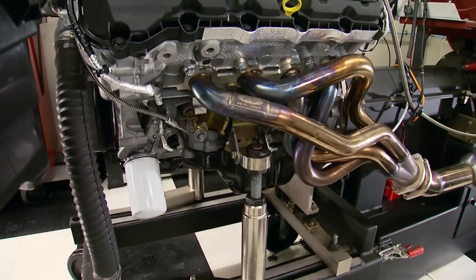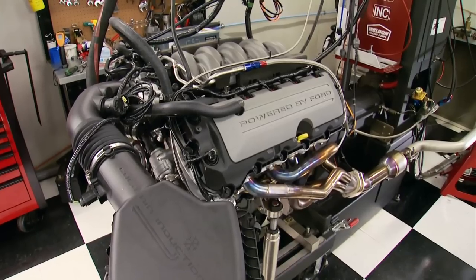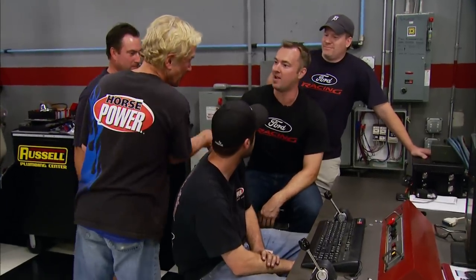On the dyno, the advertised horsepower is 412, but they believe it has bigger power potential. Results: 460 horsepower and 411 foot-pounds of torque at 4,400 RPM, without even hitting the rev limiter. After confirming the rev limiter location, a second run yields 465 horsepower at 6,800 RPM and 413 foot-pounds at 4,900 RPM. The flat torque curve and consistent power output impress everyone — Jesse is very pleased with the results.